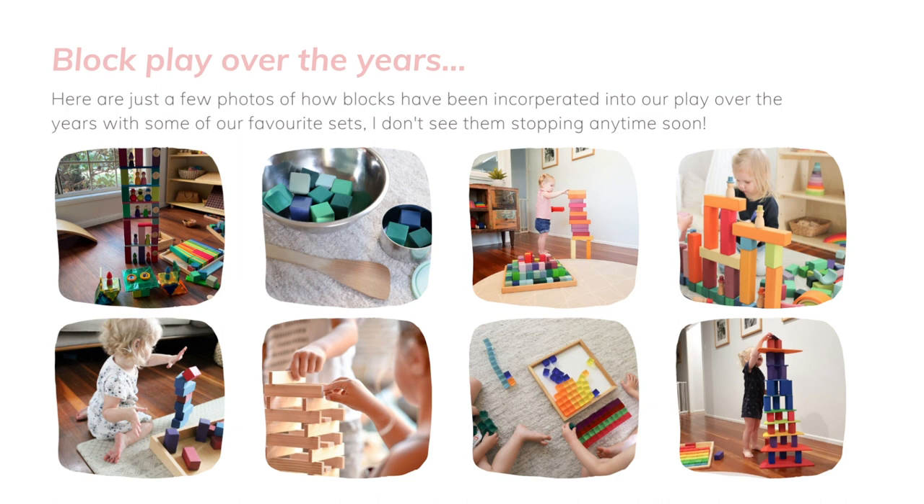There are so many different shapes and things like that as well. On the top left, you can see a hotel that my eldest made about a year ago. So they can really be incorporated into so many different things — it's not just stacking.